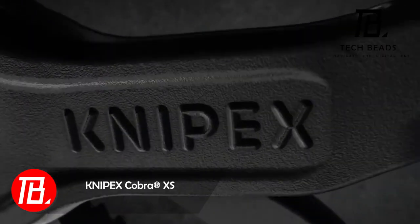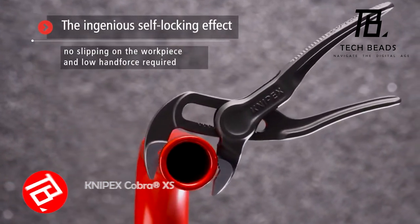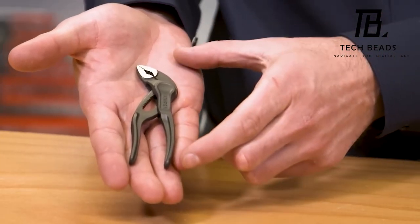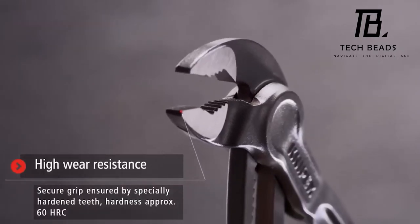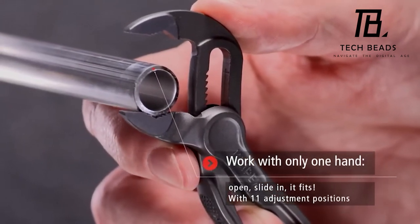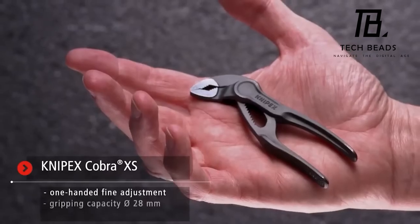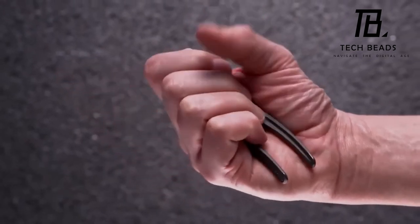Knipex presents a fantastic treat for tool enthusiasts: the world's smallest water pump pliers. One of the models weighs just 62 grams and measures a surprising 102 millimeters in length. Despite its diminutive size, it's not a mere toy but a fully functional tool with a working range of 28 millimeters, ideal for tight spaces. Additionally, it features a safety mechanism to prevent finger pinching. These pliers are available for purchase at $42.